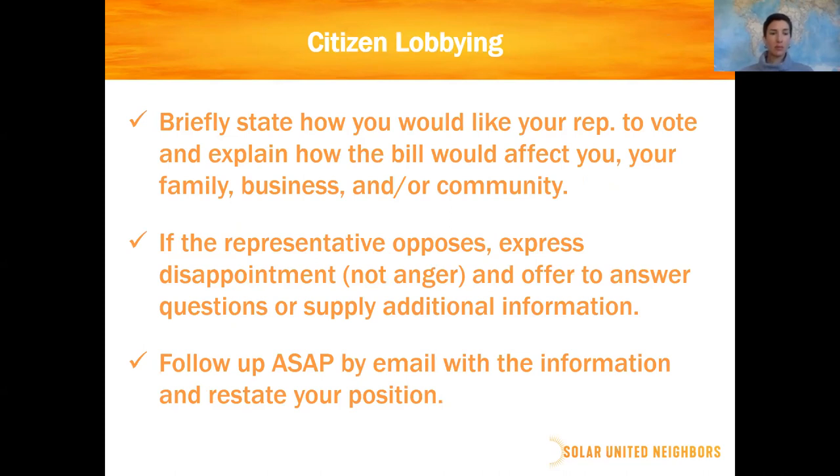If you hear back from your representative and it's not what you want to hear — they're opposing your position — get into the habit of expressing disappointment rather than anger. We don't want the conversation to end there. You can offer to answer questions or supply additional information. One trick I always use is to ask: what kind of information would you need to reconsider your position? That puts it back to them, and then you can get back to us and we can help you provide that information. Then follow up as quickly as possible and restate your position.